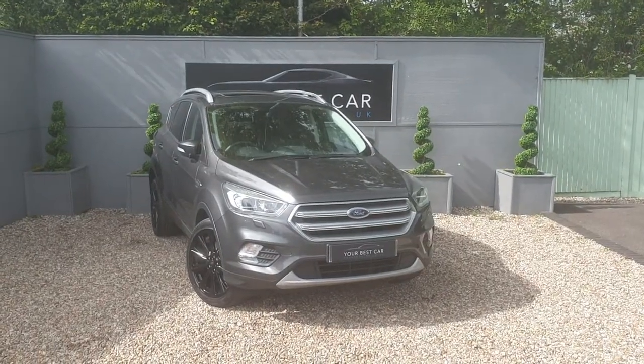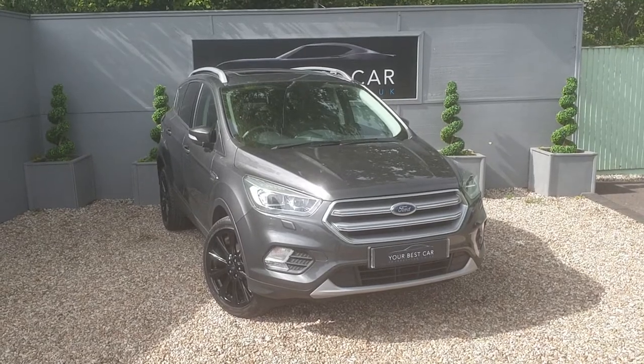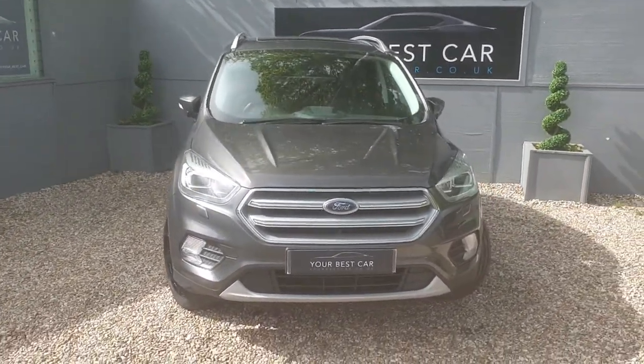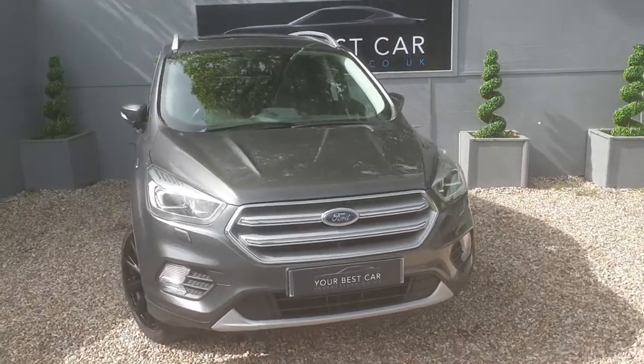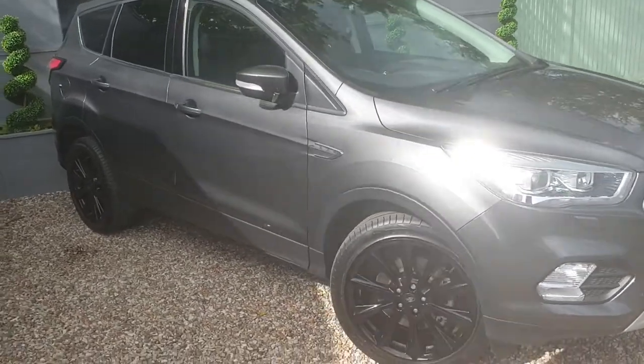Good afternoon and welcome to Your Best Car. Today I'm pleased to be showing this absolutely stunning Ford Kuga. It's in this beautiful metallic grey, and we've just had all the wheels refurbished and painted gloss black, because it just makes the car look absolutely stunning.